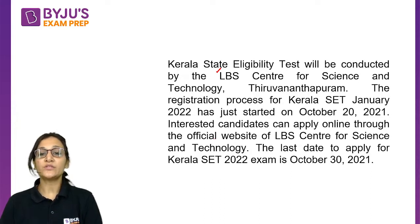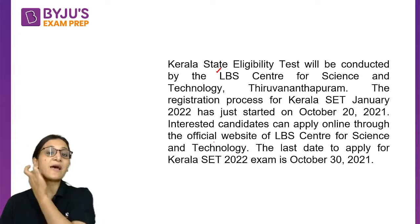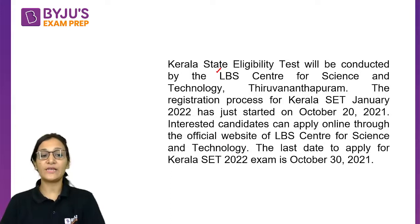Those students who are interested to appear in this exam can apply online through the official website of LBS Centre for Science and Technology. The last date for the application form is October 30, 2021 — just a small span of 10 days you have for filling this form.